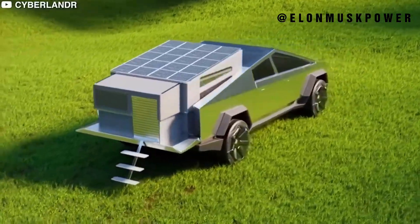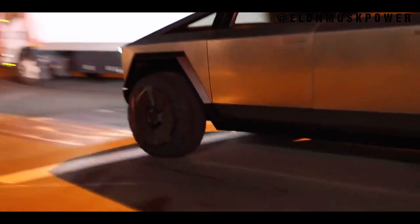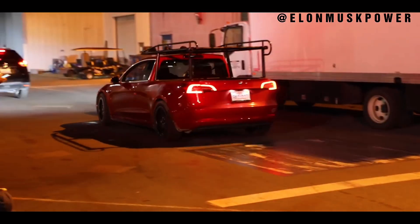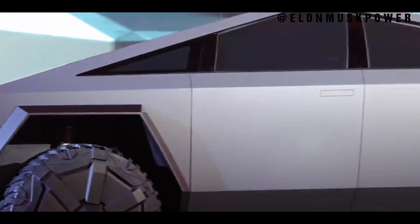Let's delve into the conceptual roots of the Cybertruck. Envisioned by Elon Musk, this vehicle is not just a pickup truck — it's a bold statement in automotive design. Merging unparalleled utility with a design aesthetic that seems plucked from a distant future, the Cybertruck stands as a testament to Tesla's unyielding pursuit of innovation.